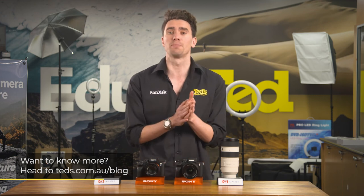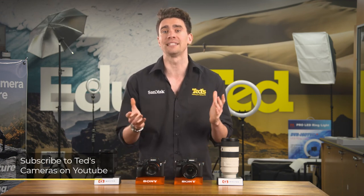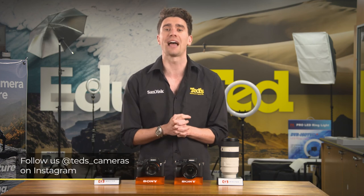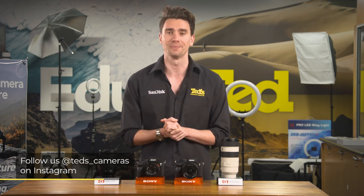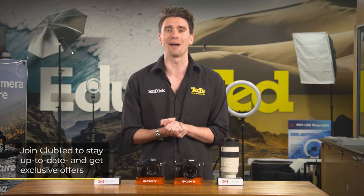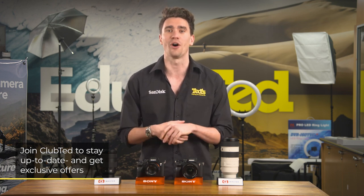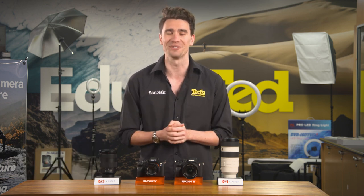If you want to know more, just head to tedds.com.au/blog, or keep updated by subscribing to Tedds on YouTube, or following Tedds on Instagram at tedds_cameras, for all the latest Tedducation. You can also join Club Ted to stay updated on the latest news and content, as well as be eligible for all Club Ted only offers. Thanks for watching, and we'll see you next time.